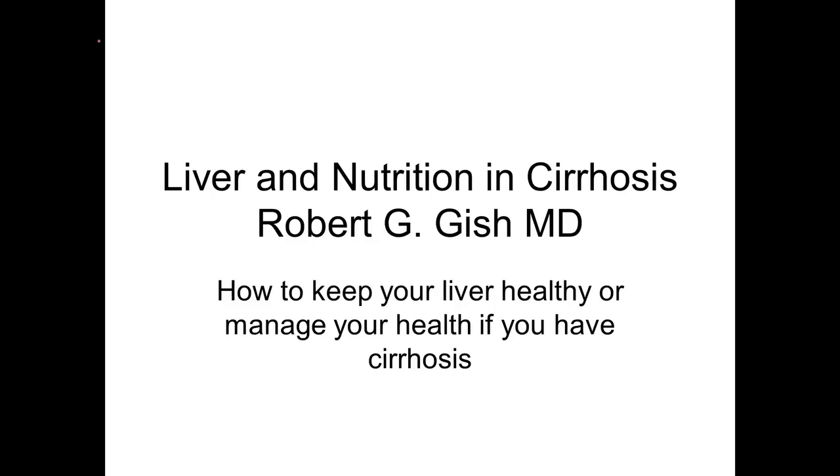Greetings. We'll be talking today about the liver and specifically nutrition in cirrhosis — how to keep your liver healthy, or manage your health if you have cirrhosis, through nutritional education.